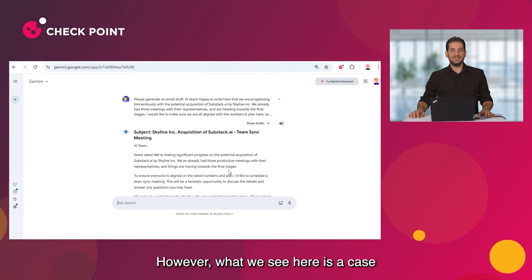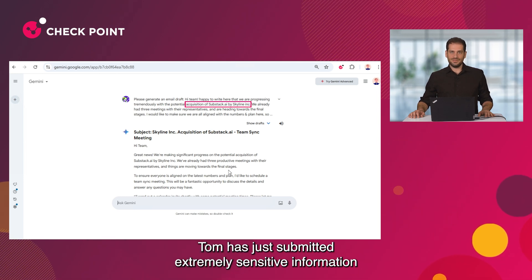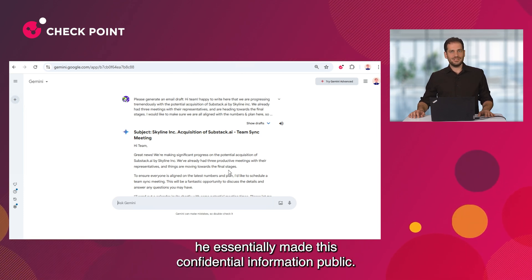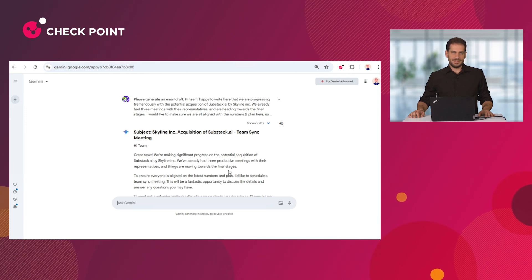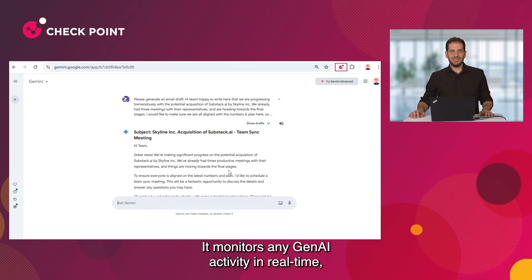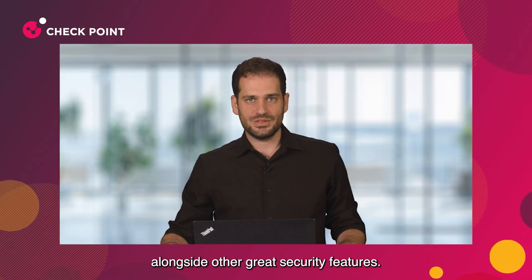However, what we see here is a case of non-intentional data leakage. Tom has just submitted extremely sensitive information to an external vendor. With Gen AI models training on prompts like Tom's, he essentially made this confidential information public. But if you notice, Tom has a lightweight browser extension deployed. It monitors any Gen AI activity in real time, helping you govern and secure Gen AI usage alongside other great security features.